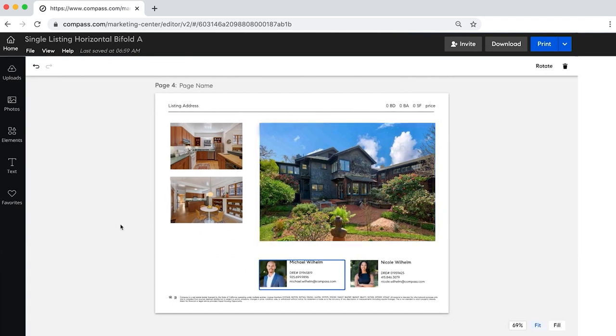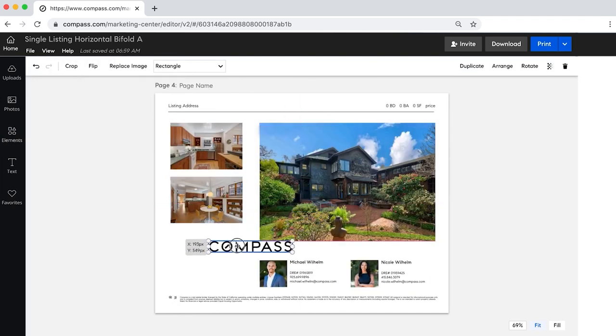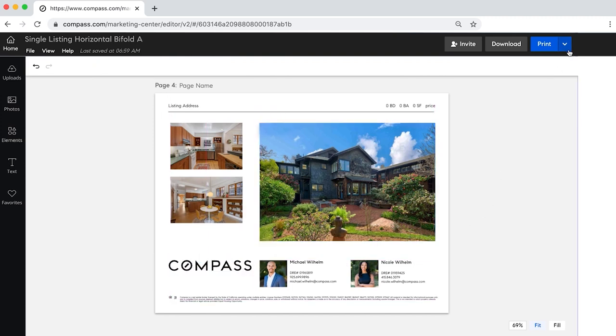Their information is right there. I can also add logos and other images and change fonts with a click of a button. I then have a professionally designed brochure that I created in one minute. At my former company this would have taken me days and cost me a lot of money.